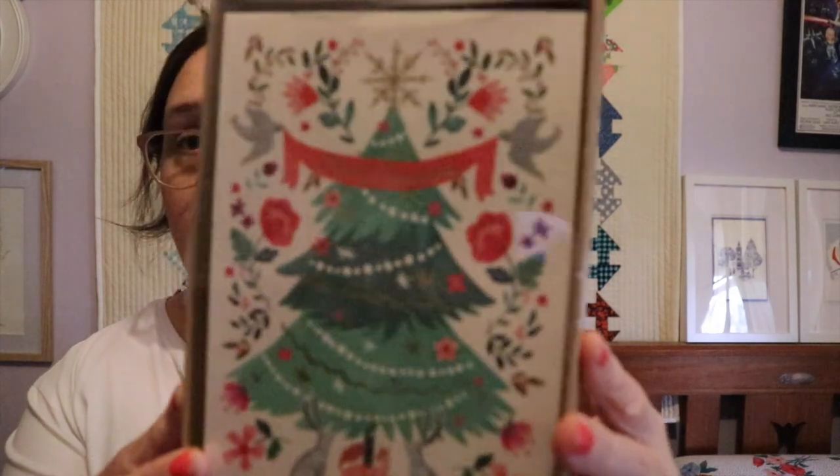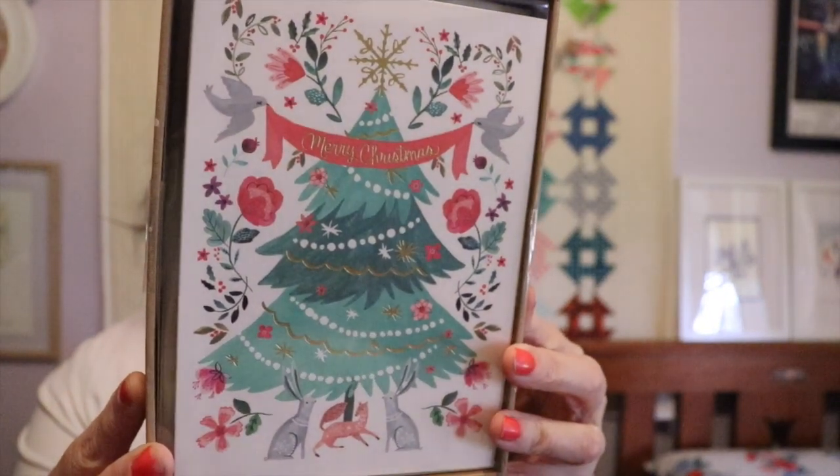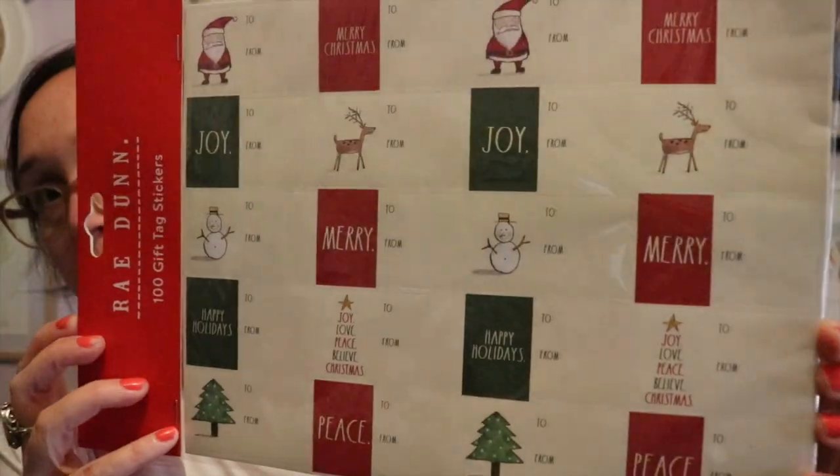I picked up some beautiful cards — these are by a company called Clementine Paper Ink, and there are 16 cards and envelopes, all just the same design. I thought that was a really nice design. Then I got some beautiful Rae Dunn gift tag stickers. I really liked these stickers because there was actually room to write names and things — sometimes stickers are so tiny you can barely write anything. And this is what was making the bag so heavy — candles!